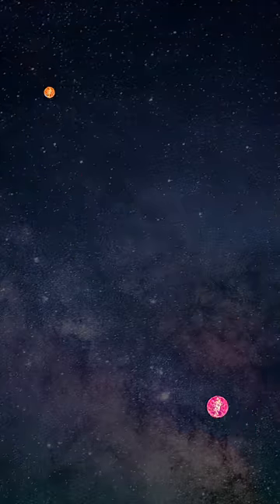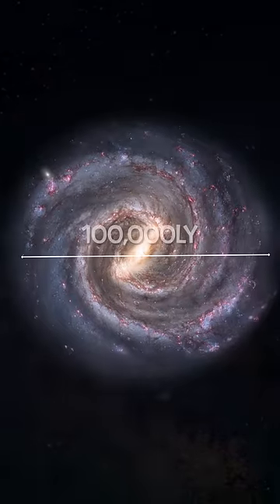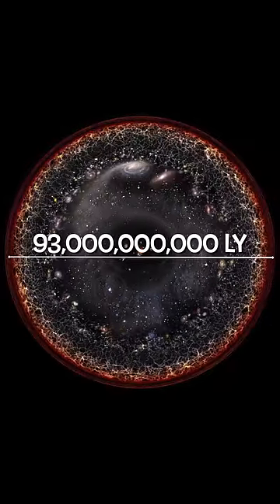Despite its magnitude, however, the light year measure pales in comparison to the diameter of our own galaxy, which spans around 100,000 light years. And this, in turn, pales in comparison to the size of the observable universe, at 93 billion light years in diameter.